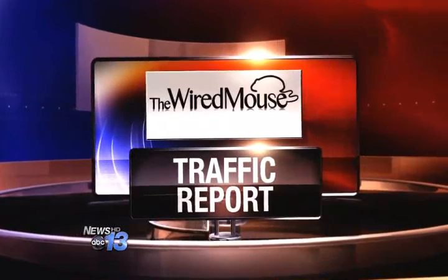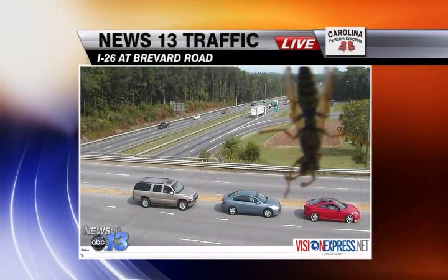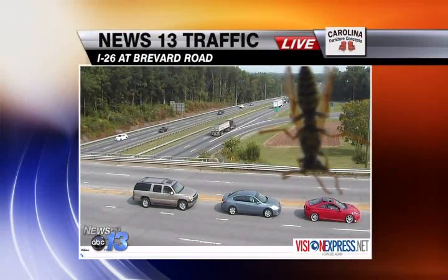Now for your News 13 traffic report. The roads are looking pretty good right now. This is a live look at I-26 in Asheville at Brevard Road. Traffic is flowing smoothly and there are no major delays.